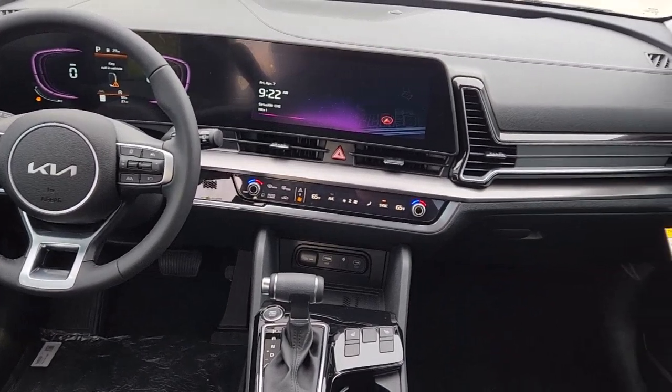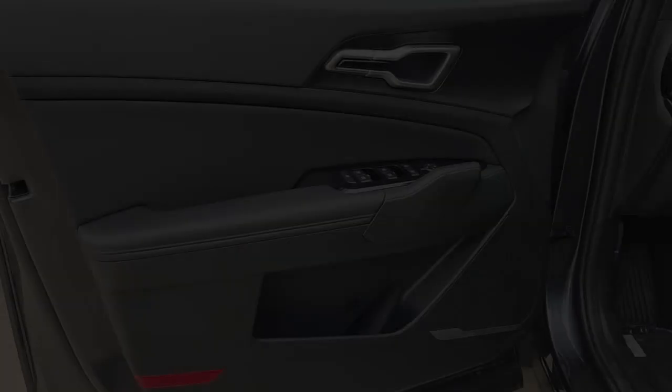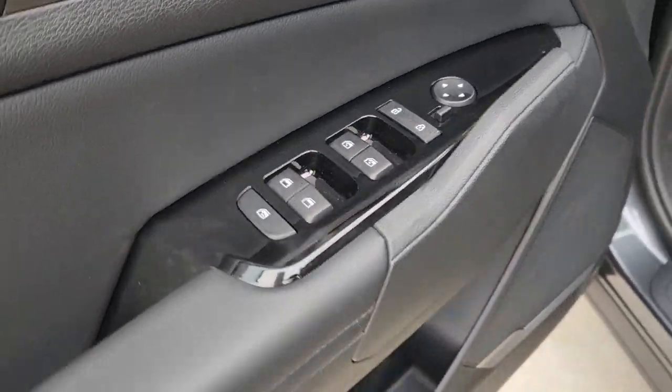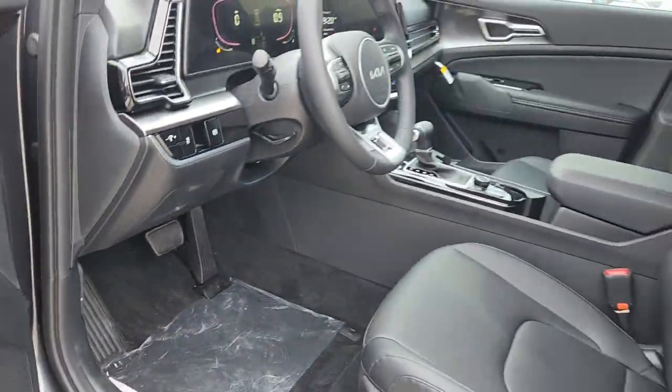The following are some of this vehicle's highlighted options: Apple CarPlay and/or Android Auto, keyless entry, navigation system, heated driver seat, four-cylinder engine, backup camera, satellite radio, remote engine start, lane keeping assist, and heated mirrors.